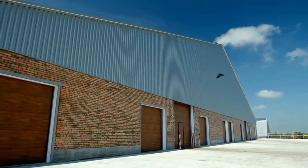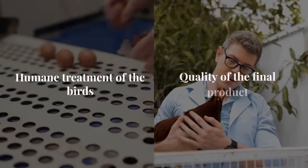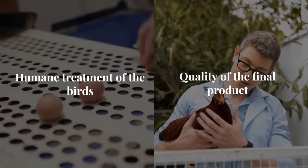Understanding the dressing process for poultry carcasses is essential for various purposes, from home consumption to marketing. It's a meticulous process that ensures the humane treatment of the birds and the quality of the final product.